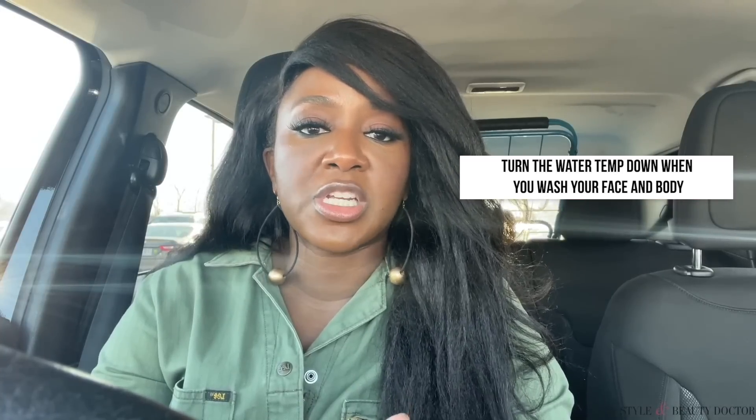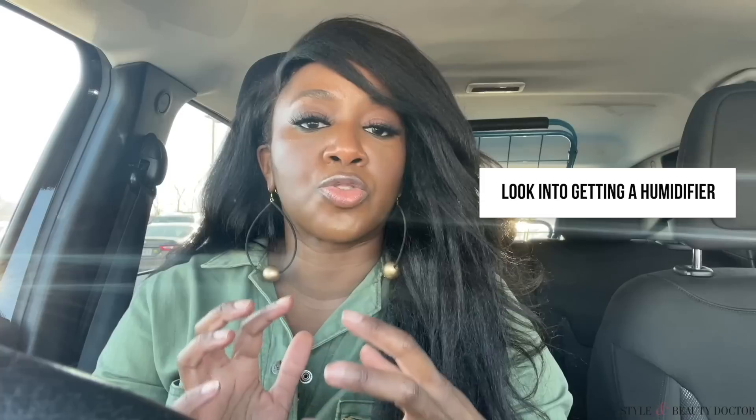My nighttime moisturizer might be creamier and more nourishing than my daytime one. A few more tips to bring it home: stop showering in those hot showers — turn the water temperature down, that's a great way to protect your skin. Also, look into getting a humidifier, especially in the colder, drier months, or even in the summer if you're running air conditioning, so you're getting that nice hydration and not drying out your skin from external factors. Like I said in my cleanser video, you've got homework to do — you're not going to know if a moisturizer works for you unless you try it.